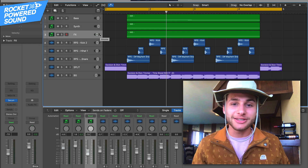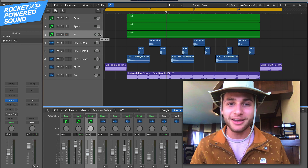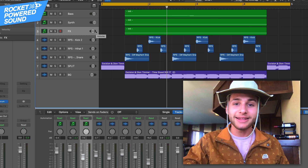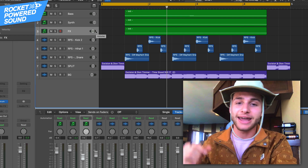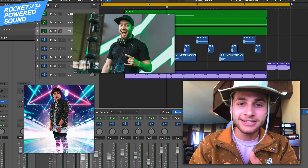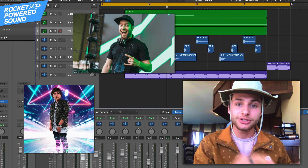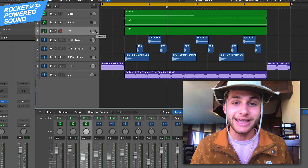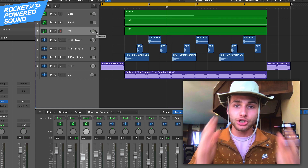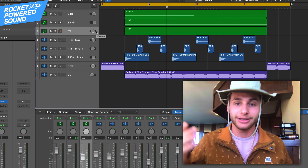Alright guys, jumping right in here — obviously this is a pretty fucking spot-on remake of the original track. And if you stay to the end of the video, there are actually these little sound design hacks that Excision and Dion Timmer used in the original track that you can start implementing today. I'm gonna be revealing them in this video, so it's really advisable for you to stay around to the end because your sound design can really get better today.